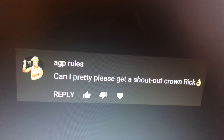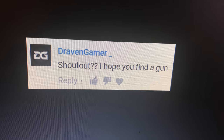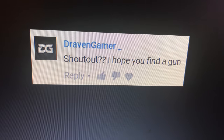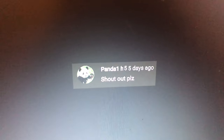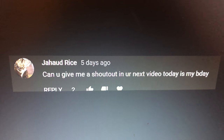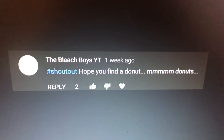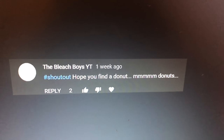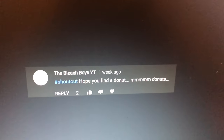Shout out to AGP Rules. Shout out to Draven Gamer. Hey, if you guys are gamers out there, let me know — I'm looking for gamers, find out why later. Gail Matthew, shout out. Shout out to Panda1. Shout out to Jahad Rice. Cubs Astro Lover. The Bleach Boys, shout out. If you guys want a shout out, turn on notifications and hashtag the word 'shout out' so I can find you.